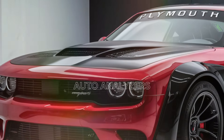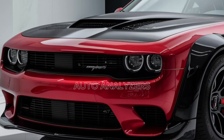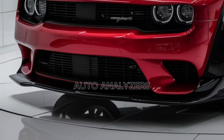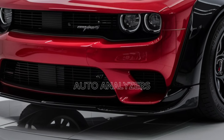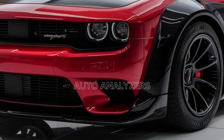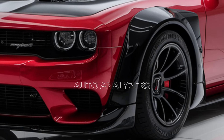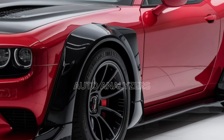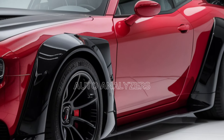The Hemi Cuda name has always carried a certain weight in the automotive world, and the 2025 model does not disappoint. Plymouth has gone all out to ensure that this latest iteration stays true to its roots while incorporating modern technology and engineering.